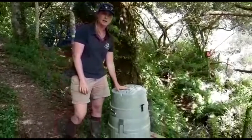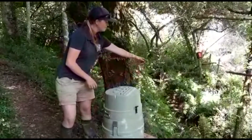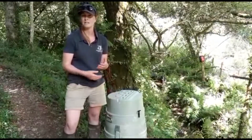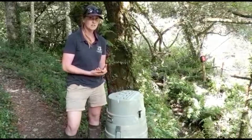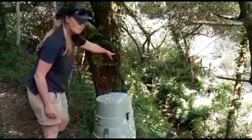What we've got here is an auto sampler. Inside is a series of bottles that can be filled from a tube that runs down — it just sucks water up, pumps it up, and fills the bottles at set intervals throughout a storm event. So we can look at how water quality changes with rainfall, which is really cool.